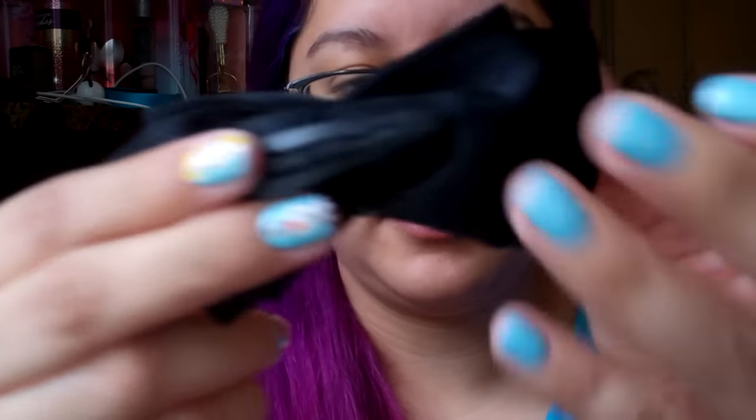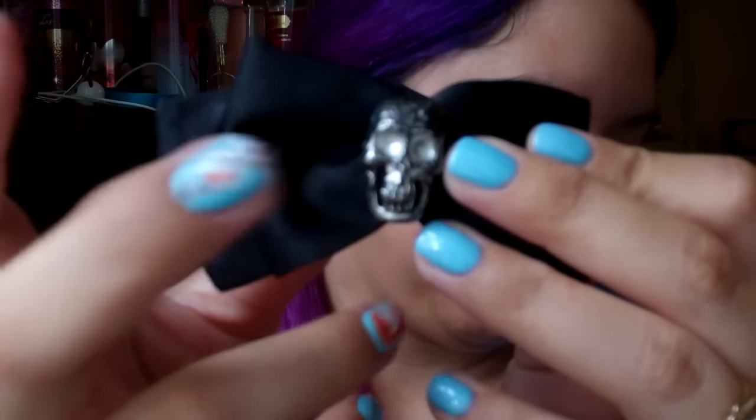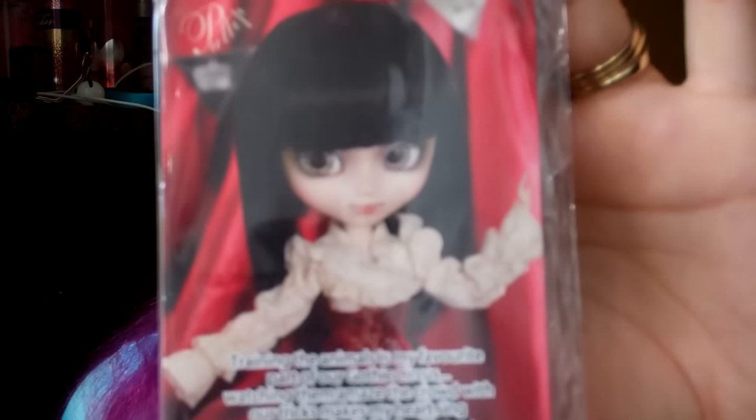And then she comes with this skull bow. It has a clip-on thing to the back, and the skull itself is very lightweight — it's not heavy like some others. Besides that, she comes with her trading card, which is so cool because it's actually in English this time. It reads: 'Training the animals is my favorite part of our gothic circus. Watching them amaze the crowd with their tricks makes my heart sing.' So she is definitely a circus-themed doll.